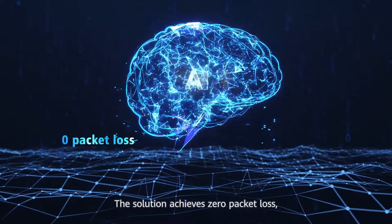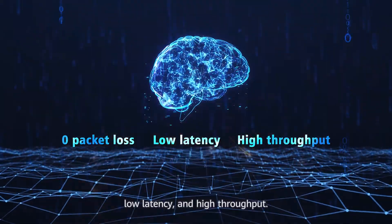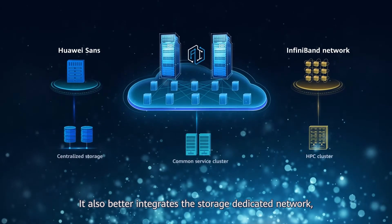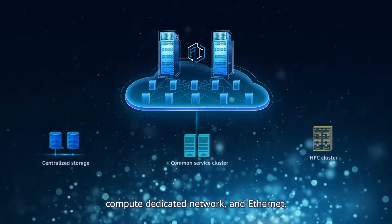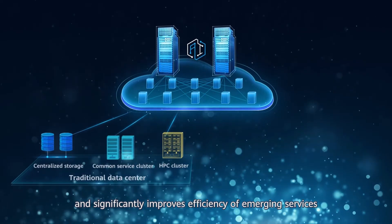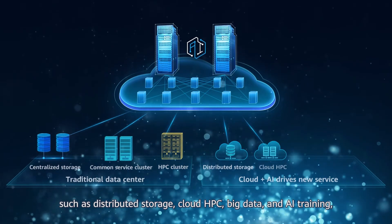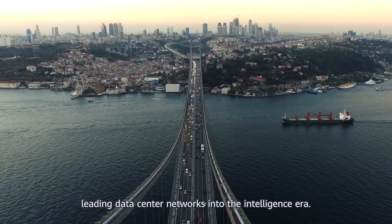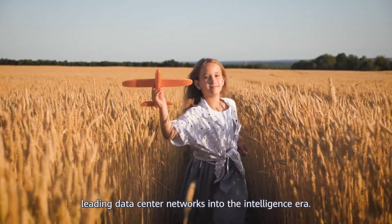The solution achieves zero packet loss, low latency, and high throughput. It also better integrates the storage dedicated network, compute dedicated network, and Ethernet, and significantly improves efficiency of emerging services, such as distributed storage, cloud HPC, big data, and AI training — leading data center networks into the intelligence era.